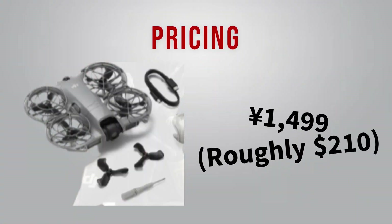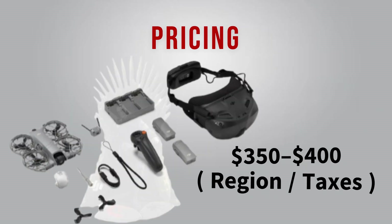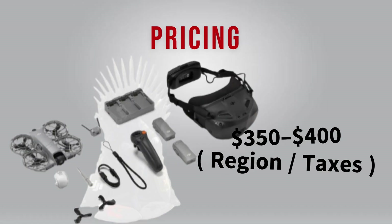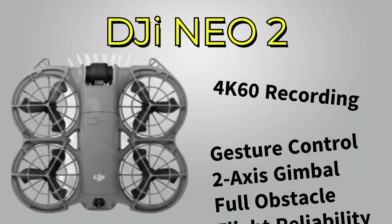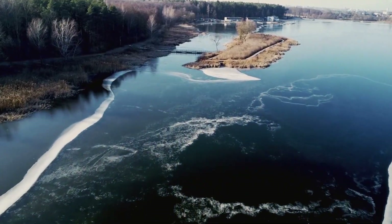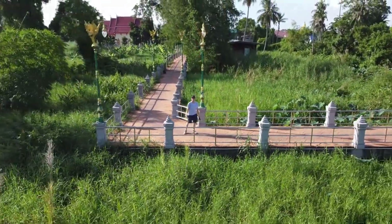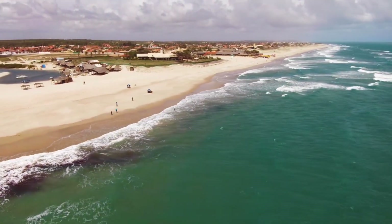In China, the base kit started around 1,499 yuan, roughly $210, with the Fly More combo hitting about $350 to $400 depending on region and taxes. For that price, you're getting a fully-featured mini drone: 4K 60 recording, gesture control, dual-axis gimbal, full obstacle awareness, and DJI-level flight reliability. Sure, the 19-minute flight time and lack of RAW stills may limit pros. But for travelers, vloggers, or first-time flyers, the DJI NEO 2 is shaping up to be the most capable mini drone in its class.